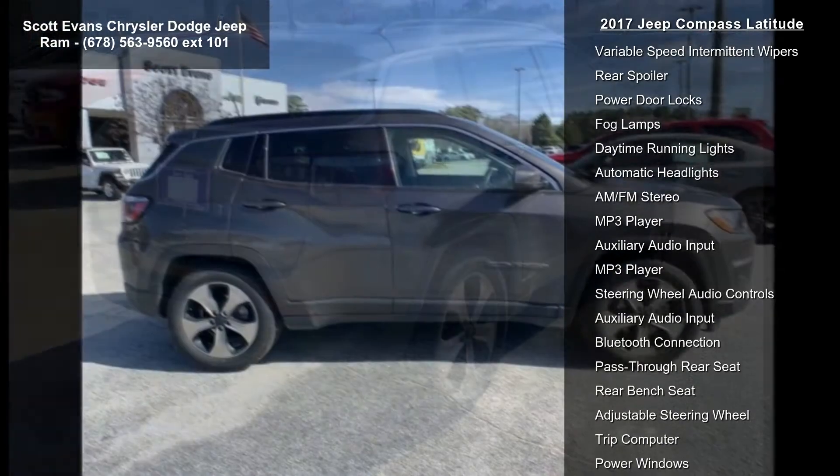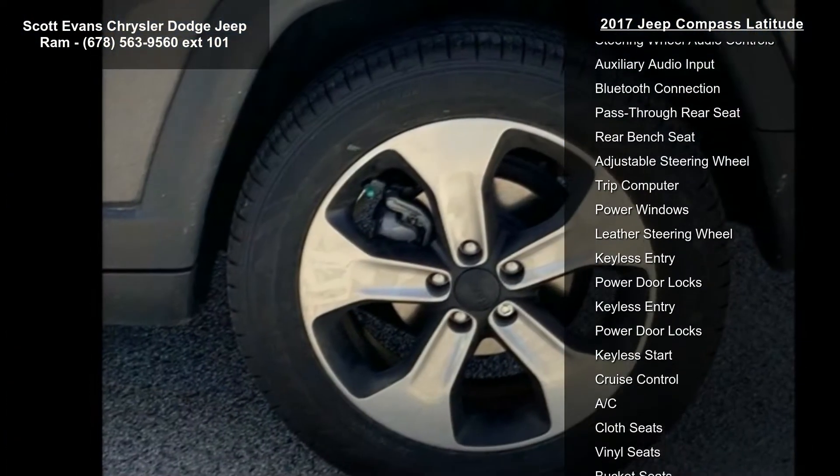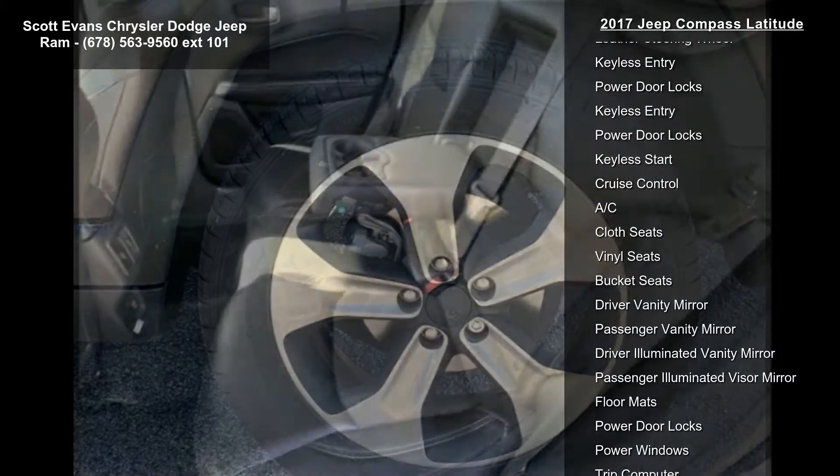Features also include Monotone Paint Application, Power 8-way Driver and Manual 6-way Passenger Seats, Power Liftgate, and the Quick Order Package 2FJ included.